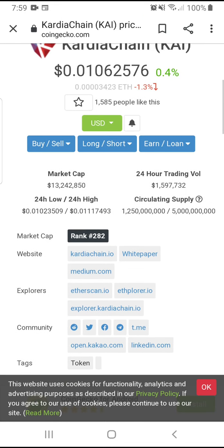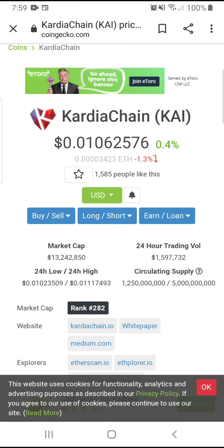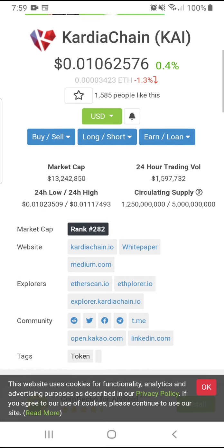When you come to CoinGecko, you can find almost everything here. You can see the social media links, the Telegram, and how many tokens are in total circulation.